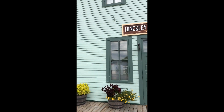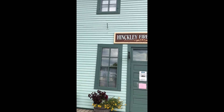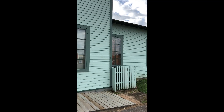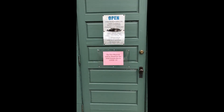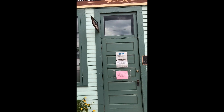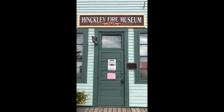We're now at the train depot that was rebuilt right after the fire, built on the exact location of the old depot. Normally we would go in and look, but this being the year 2020 and in the middle of a pandemic, unfortunately the museum is closed for the whole year. Maybe next year I'll do an update and show you the inside — there are some very fascinating things inside.